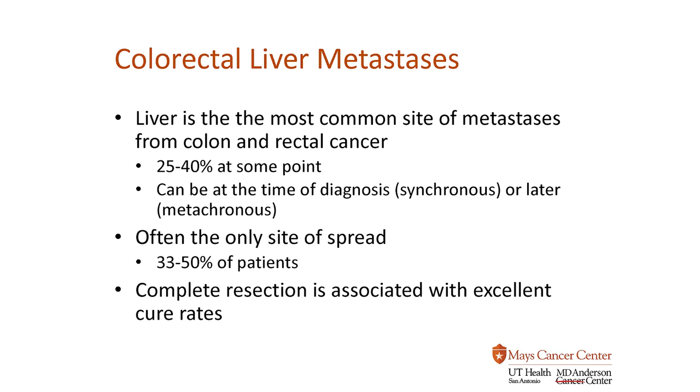In 33-50% of patients, it's the only site of spread. And that's important because in those patients, even when it's spread to the liver and is technically metastatic or stage 4 disease, curative rates are still very high. As long as we can get all the tumor out of the liver, it's associated with an excellent cure rate and prognosis long term.